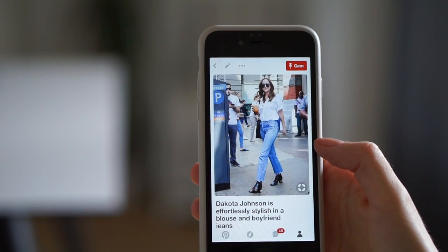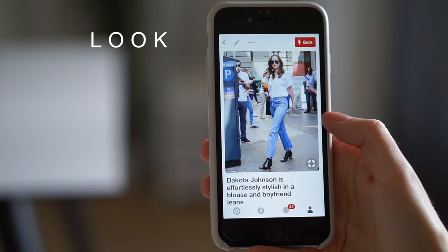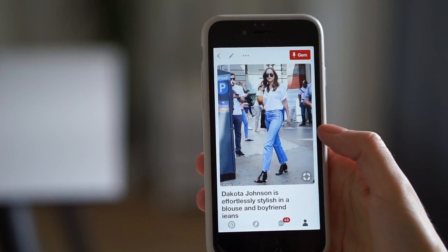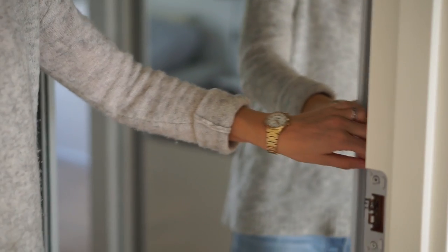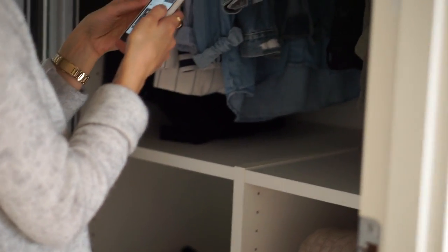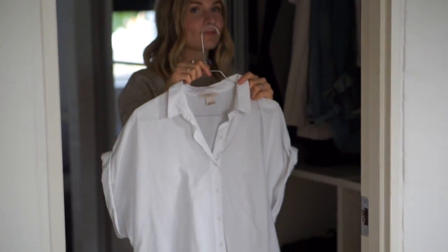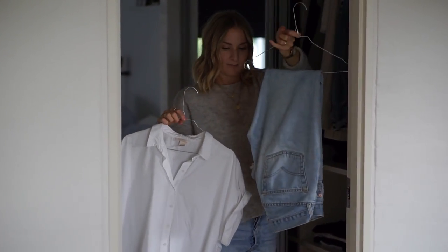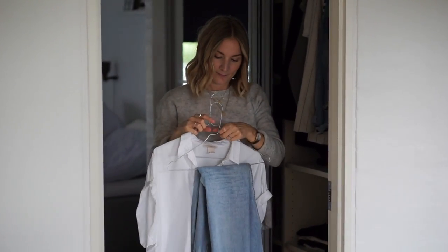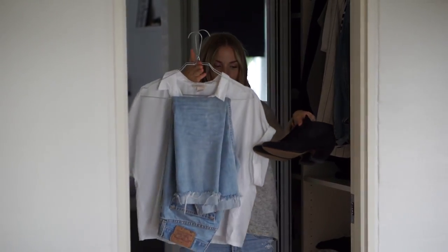Look number one is so casual and chic and I think it's a perfect office look. I'm pulling out my boxy shirt, which I just renewed some time ago by cutting off a few centimeters of the hem so now it has a perfect length for all my high-waist jeans. I'm pairing this look with my vintage Levi's 501 jeans.